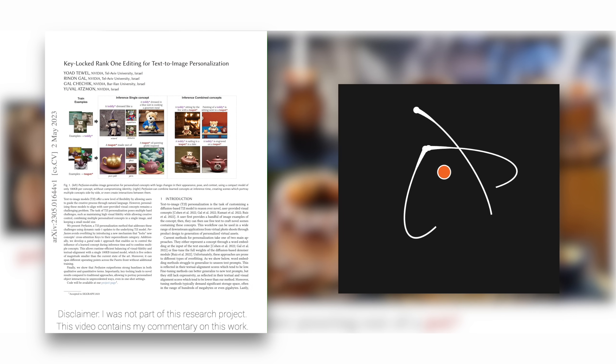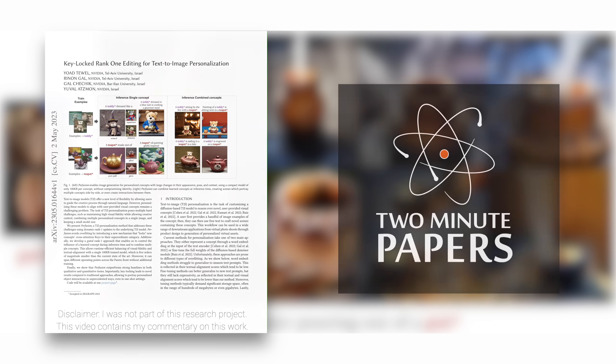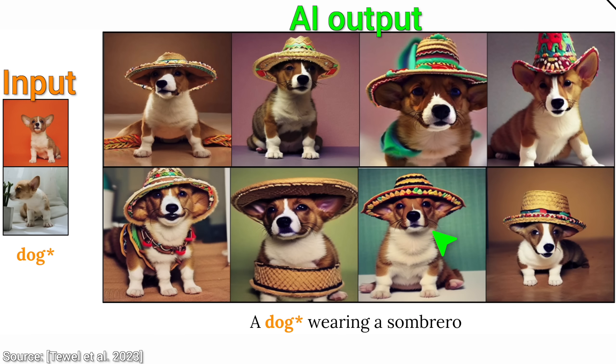Dear Fellow Scholars, this is Two Minute Papers with Dr. Károly Zsolnai-Fehér. Today, we are going to have a look at an image creation AI called Perfusion that is completely out of this world.